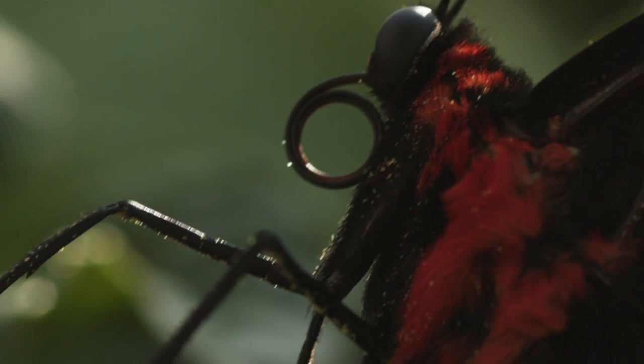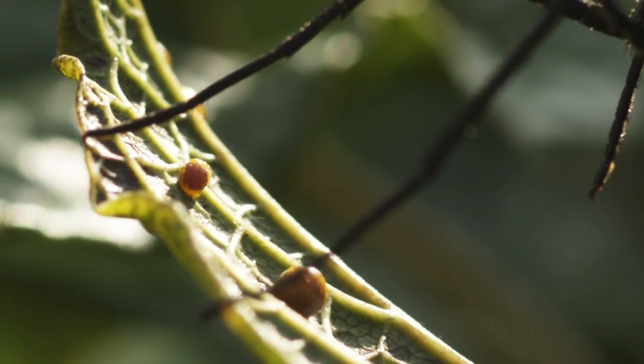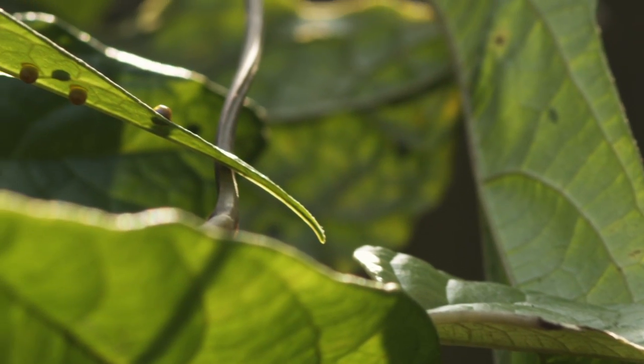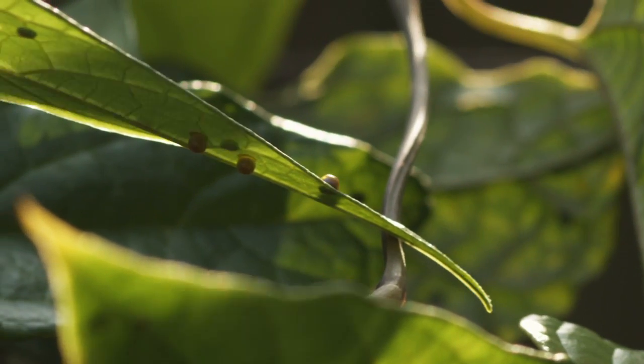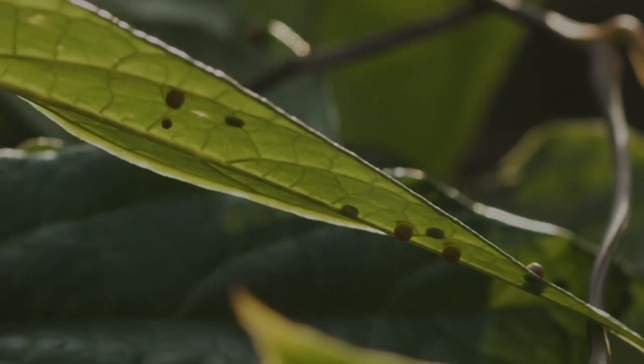Each egg is deposited on a specific species of plant called a host. These host plants are the only source of food a butterfly's offspring will eat. So accurate identification of their leaves and branches is crucial.